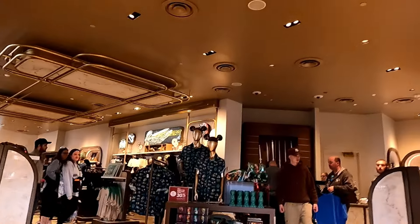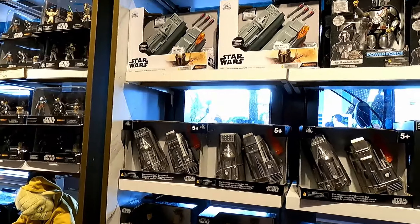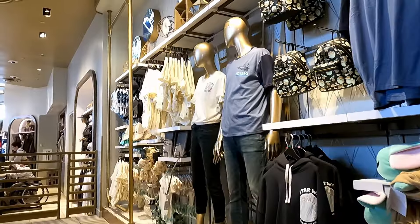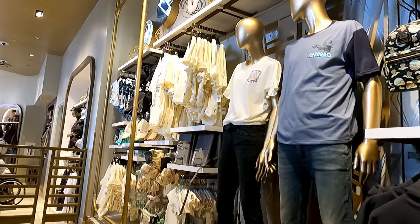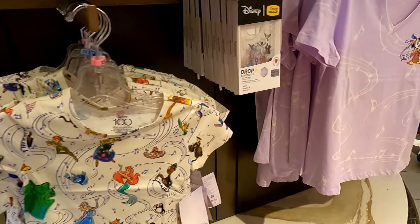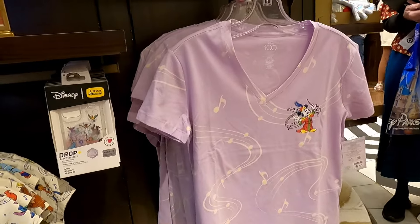Each park has its own theming when it comes to the shops. Hollywood Studios obviously has a lot of shops geared towards Star Wars, which doesn't really interest us for merchandise, so we didn't buy a lot in this park — but it's still great to have a look around and check out what they have.